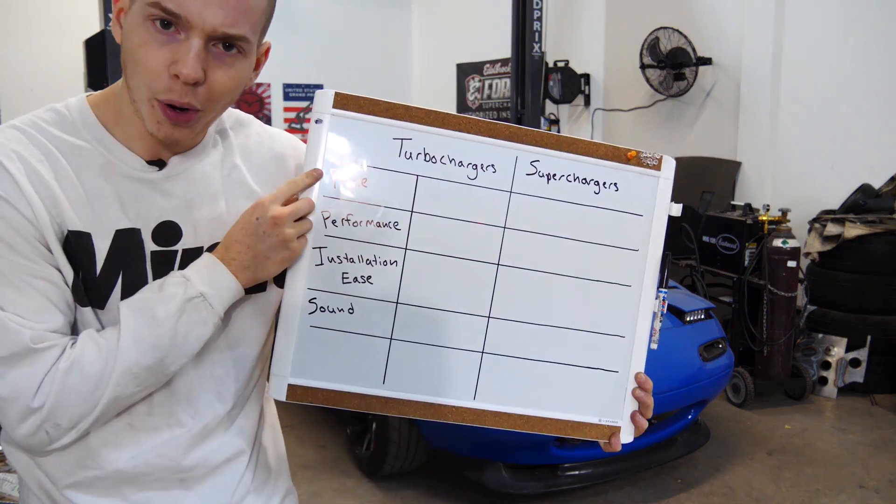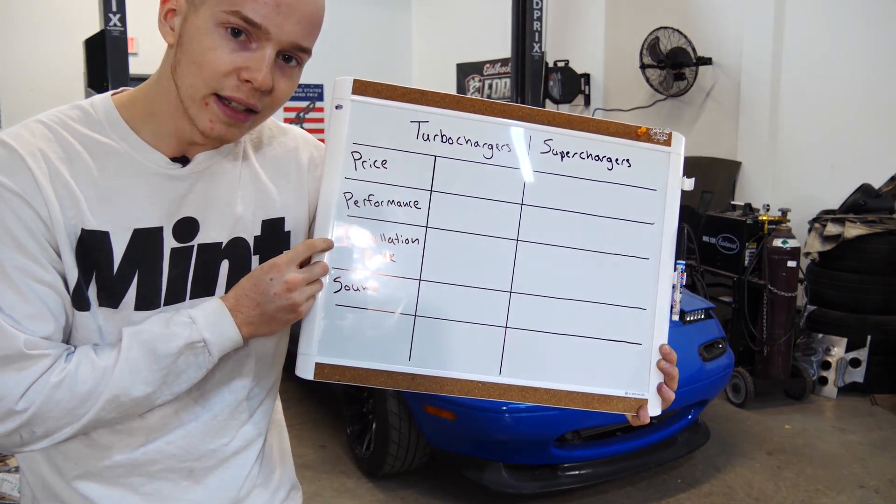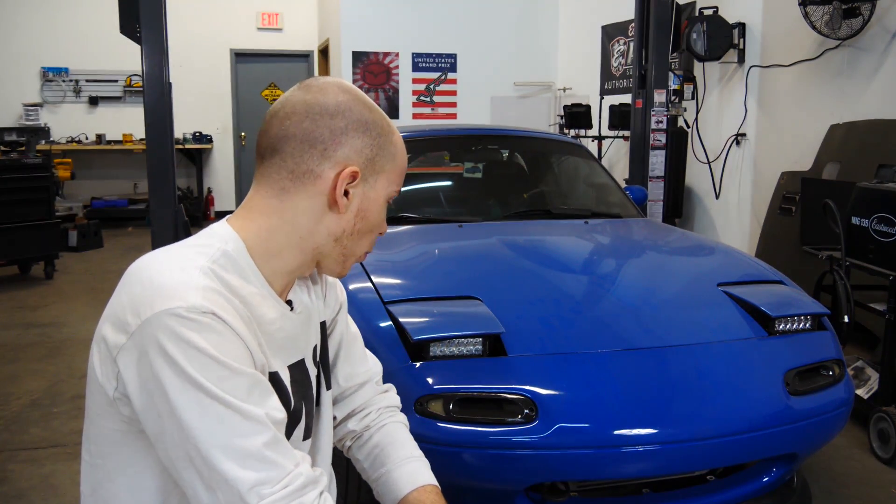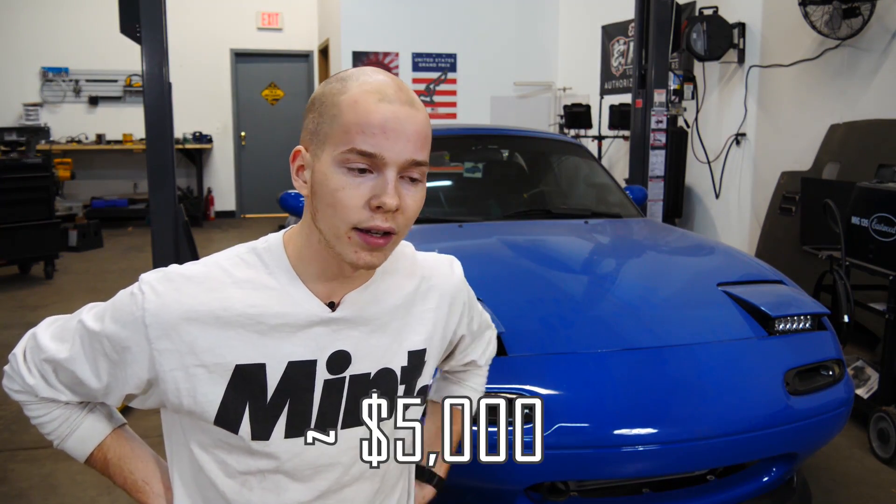We're going to be talking about the price, performance, installation ease, and sound of each. Starting with price — this really depends on what you're looking for. I have seen turbo kits for sale new from eBay for like 500 bucks, and turbo kits used for like 500 bucks. I've also seen superchargers for like 500 bucks. Those cheap kits aren't going to perform that great. A nice turbo kit, like the one I have on this car from Flying Miata, will range anywhere from three grand to about five grand, whereas a nicer supercharger kit like the Fast Forward supercharger kit starts at five grand and goes up from there.